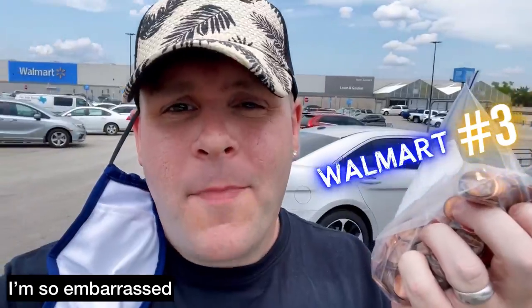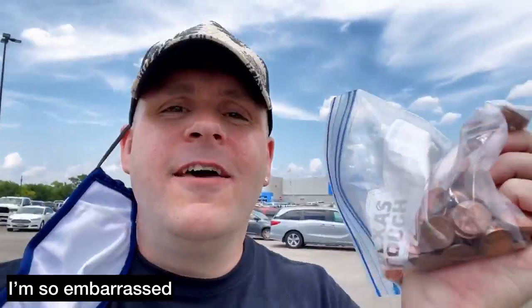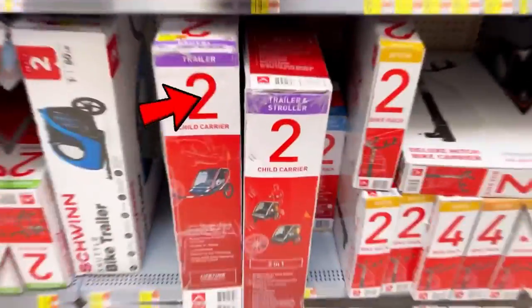Your Walmart is unique, but in this video we are searching for a three-cent toy because I want to show you that it's possible — I've shown you in the past and I'm going to show you again. We just got to Walmart number three. I was going to hold up this bag of pennies, but the bag flipped upside down and I spilled pennies all over the ground. Super embarrassing — don't tell anyone.